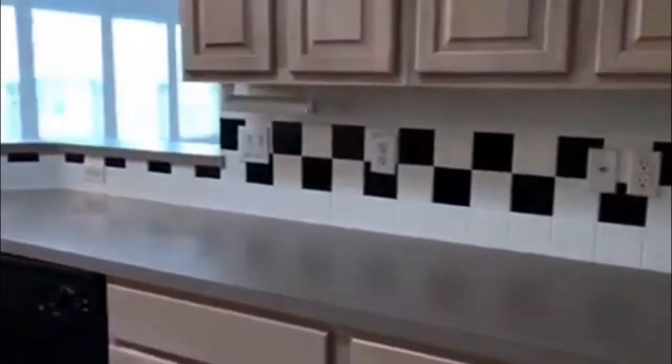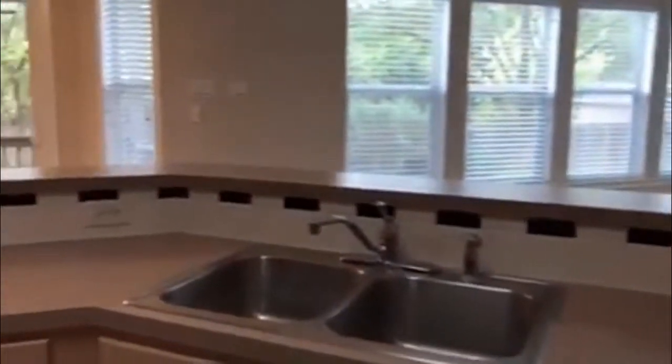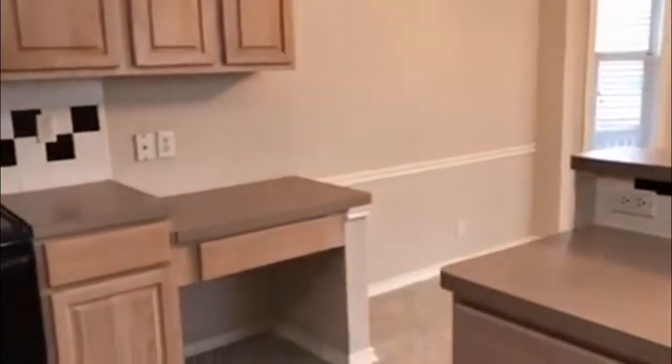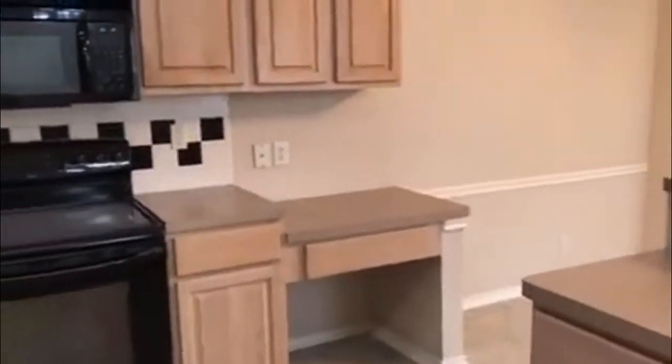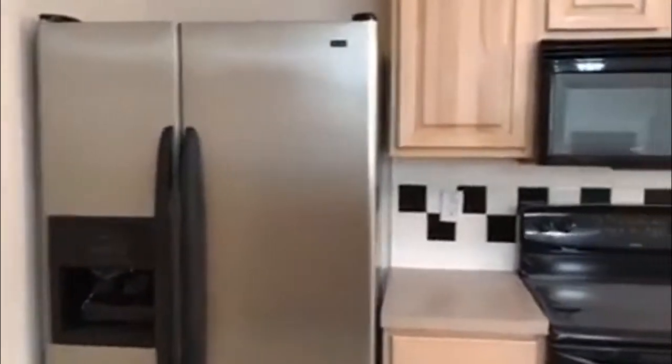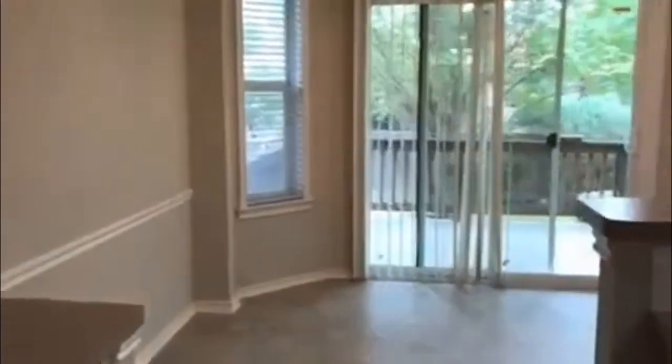And here we are in the kitchen. Nice size kitchen, lots of space. Plenty of cabinetry. You have an area if you want to put your computer. And then you have your breakfast nook.